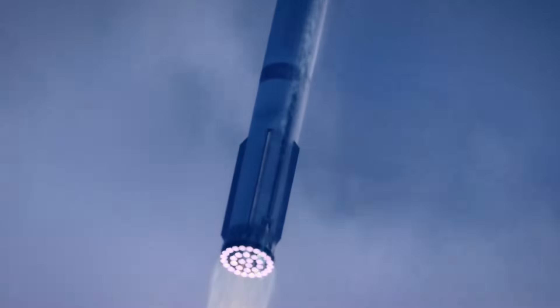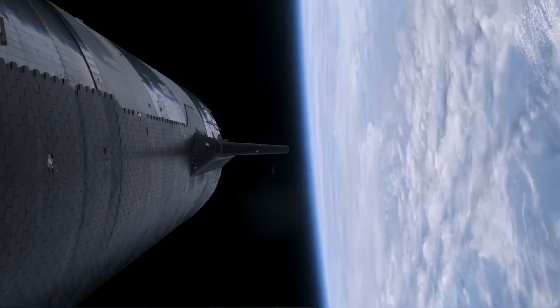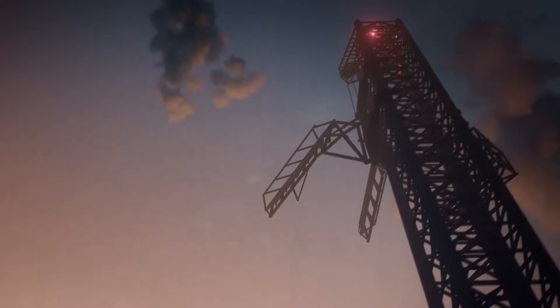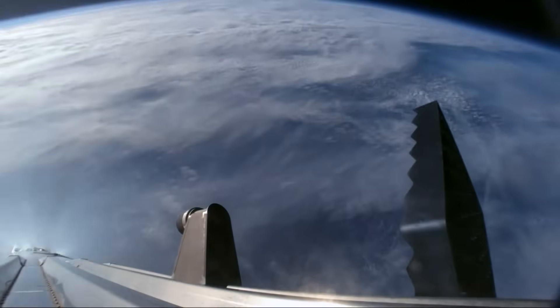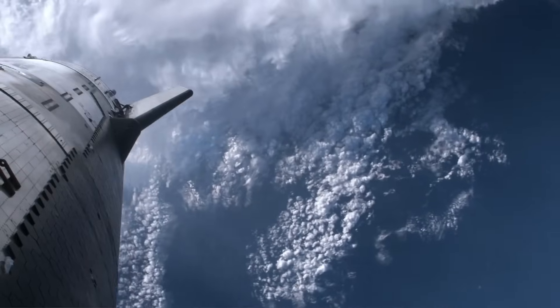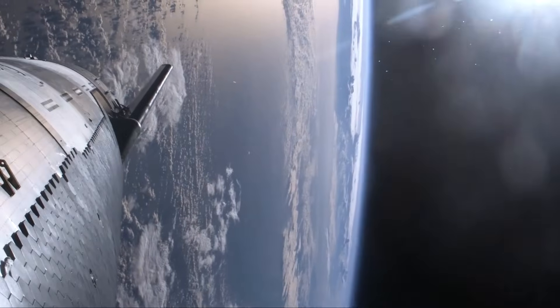SpaceX has a different objective going into Flight 4 than they did for the last flight attempt. Flight 3 featured a host of in-space objectives, including propellant transfers, using the payload door, and eventually the re-entry and recovery process. While those ending objectives were not fully successful, that is now the sole focus of Flight 4. The company said the fourth flight test turns their focus from achieving orbit to demonstrating the ability to return and reuse Starship and Super Heavy. The primary objectives will be executing a landing burn and soft splashdown in the Gulf of Mexico with the Super Heavy booster, and achieving a controlled entry of Starship. With these altered objectives and a lot of new data from the last flight, some changes and upgrades were made to the vehicle and hardware.